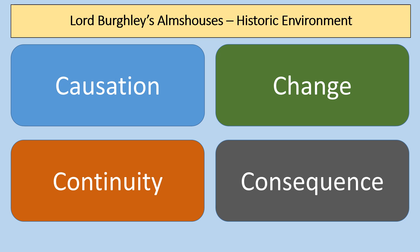Questions for Lord Burghley's Almshouses will focus on one of these different concepts: it could be a causation question, a question about change, a question about continuity — are things staying the same? — or a question about consequence. I'm going to show you some different examples of questions for you to think about within your work.